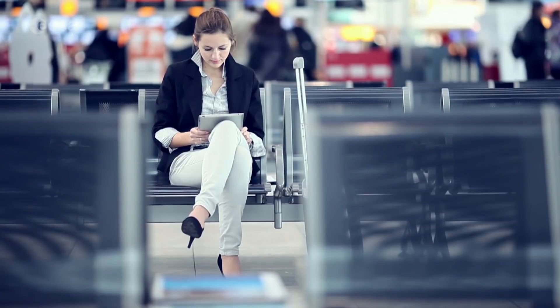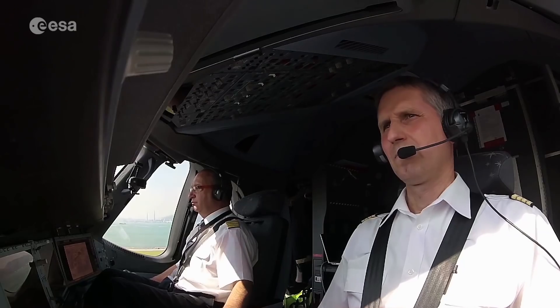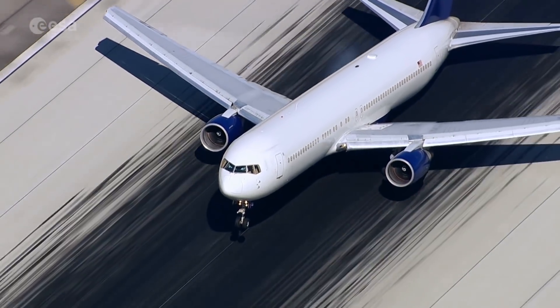1.5 billion passengers are expected to pass through Europe's airports in 2035. Thanks to satellite-based technology, they can look forward to a much improved service, with more flights, fewer delays, increased safety, and less impact on the environment.